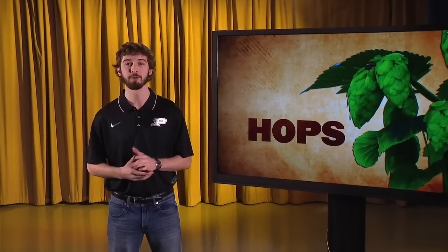Hops is a plant that hasn't been grown consistently in the Midwest for over a century. However, researchers at Purdue are hoping to change that. We have four main ingredients in beer.